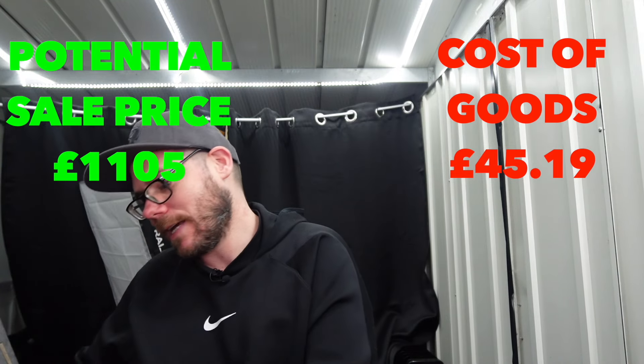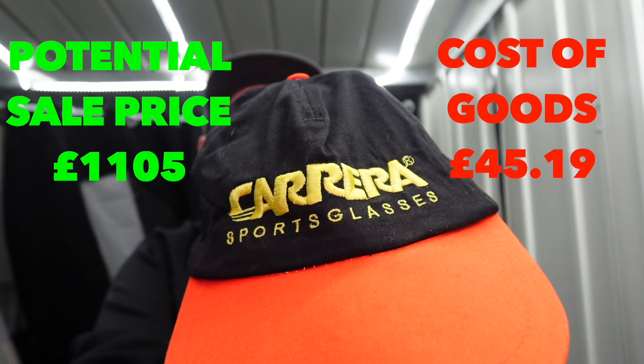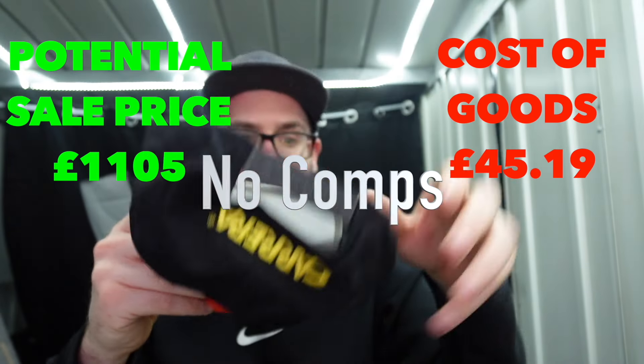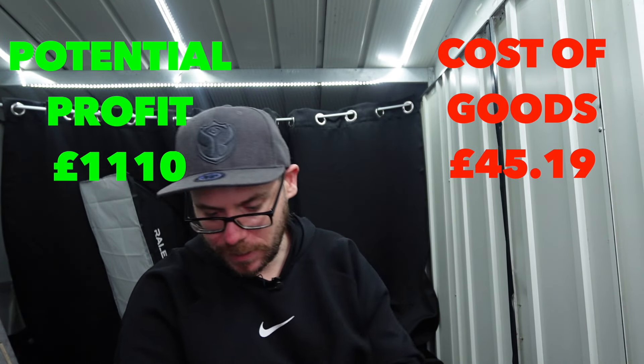These caps are going to have this sandy stuff on them as well - that's annoying. Is that Carrera? Carrera - sports glasses. Looks like a promotional cap again, nothing special.